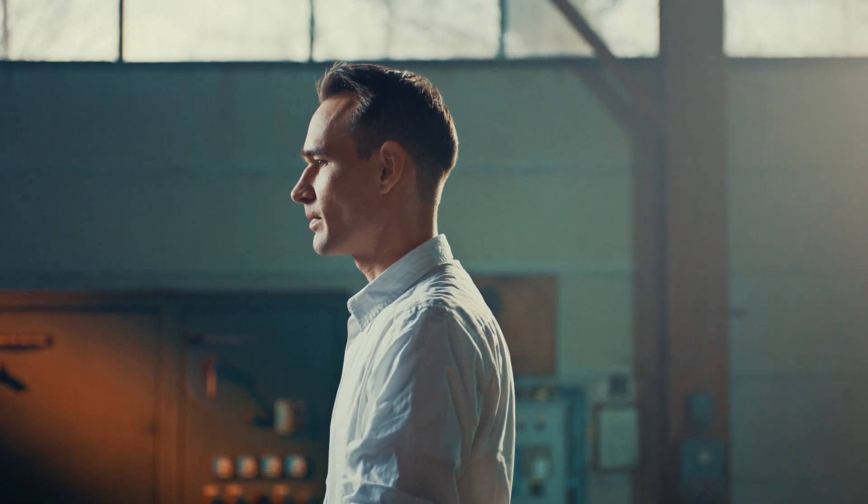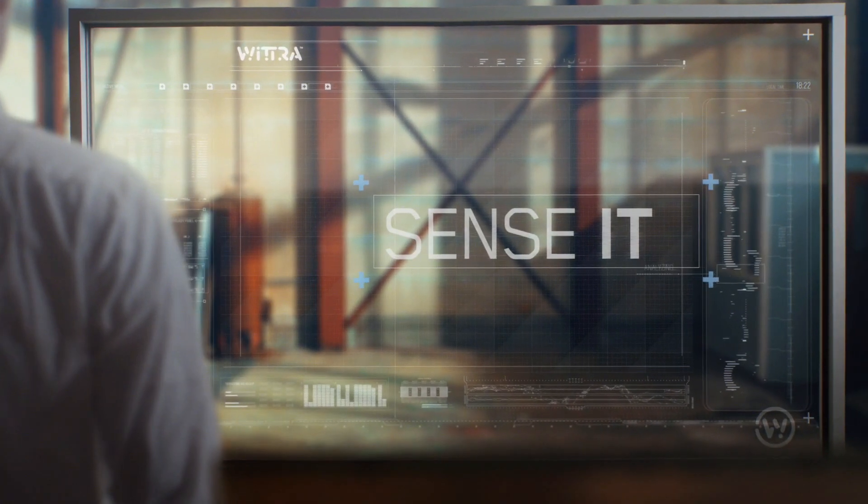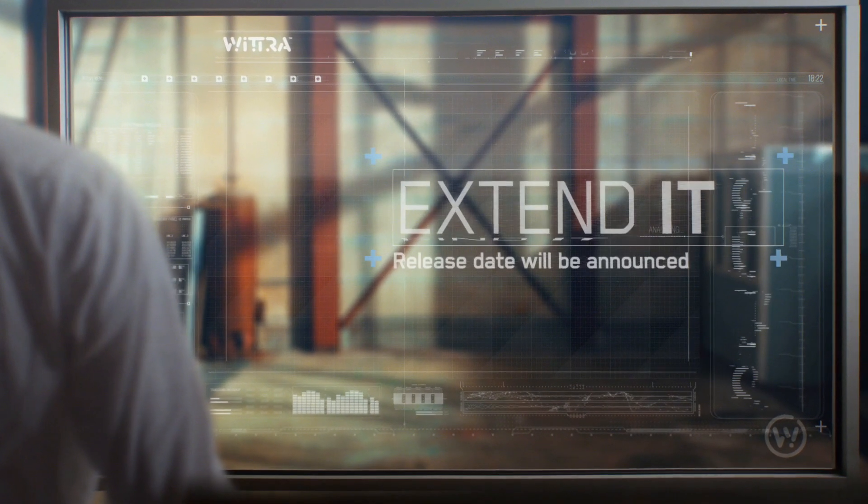Witra offers one development environment with three different feature sets: Witra Senseit, Witra Findit, and Witra Extendit.